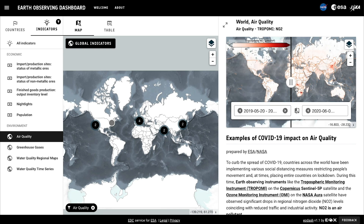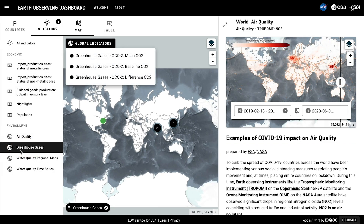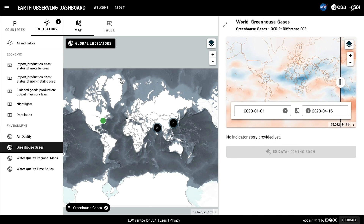You can compare global NO2 concentrations from before and during COVID lockdowns, or zoom and pan to specific locations. Using the Greenhouse Gases Indicator, we can investigate similar measurements of global carbon dioxide from OCO-2 over the entire planet, and GOSAT satellites over individual city areas.